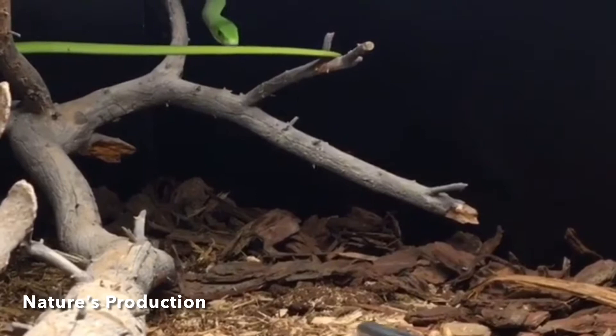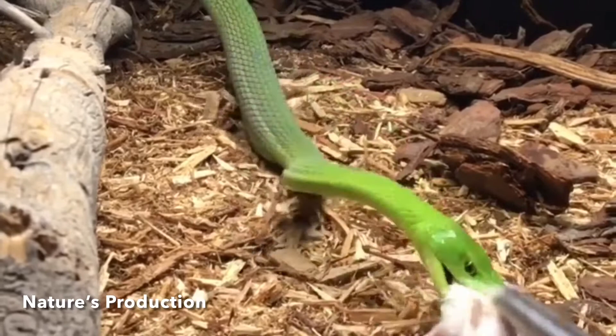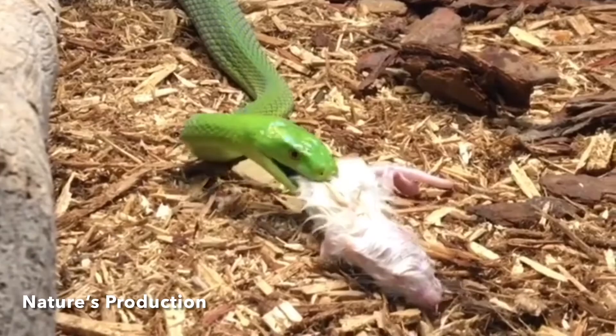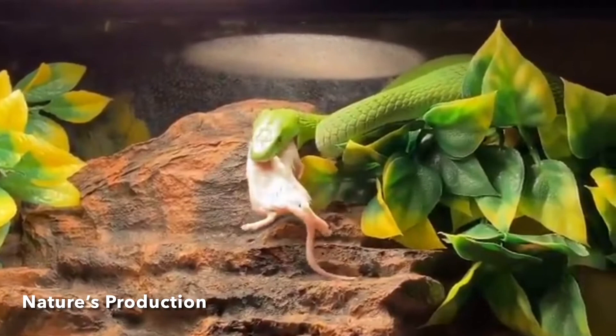A shy and exclusive species, the eastern green mamba is rarely seen. This exclusiveness is usually attributed to its green coloration, which blends with its environment. It has also been observed to use ambush tactics like many vipers, unlike the more active style typical of other snakes. It preys on birds, eggs, bats, and other rodents such as mice and rats.